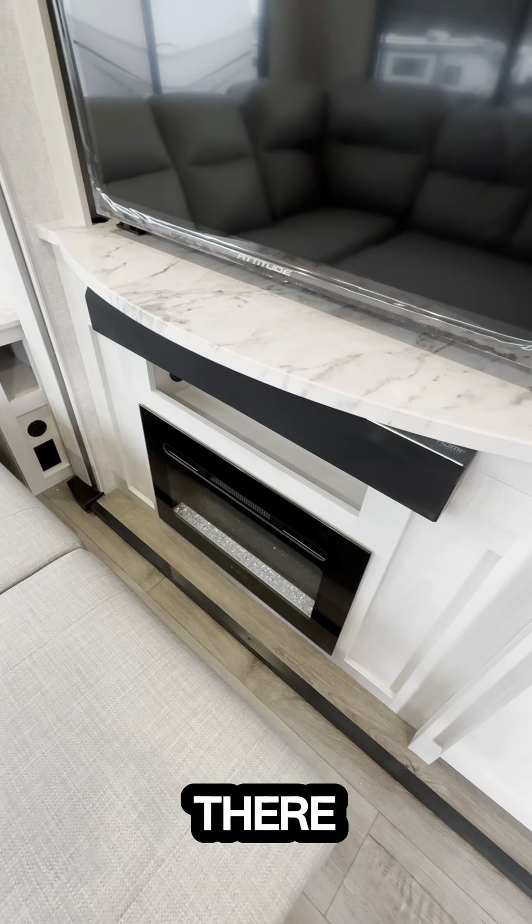This also opens up back here — there's all that storage back there. This is the Longitude, guys — 310 RL. Ample pantry. Sweet countertop. Window by the stove. Light-up nightlight knobs.